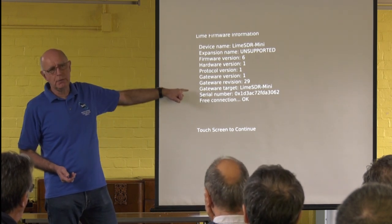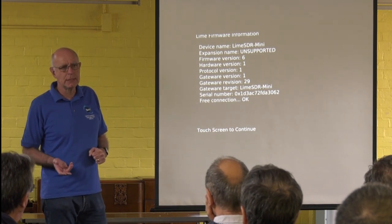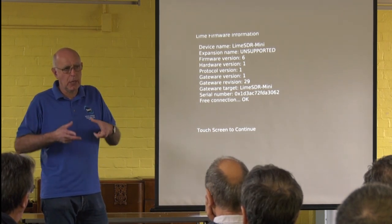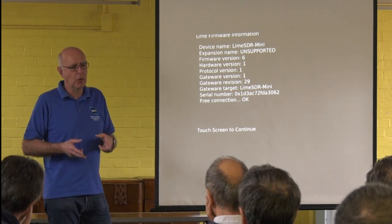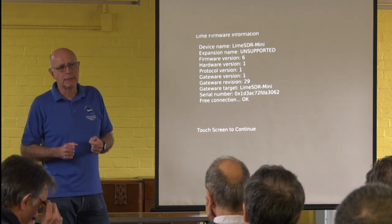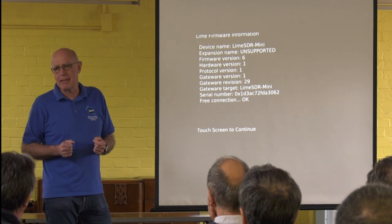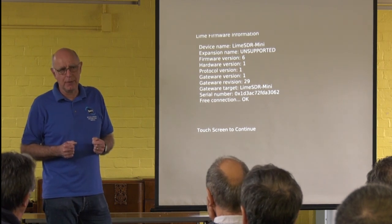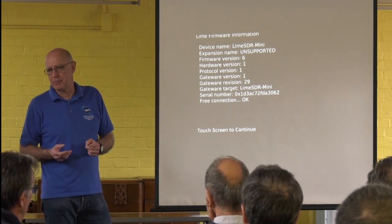Gateware revision is critical — 29 is the latest. You will get different results if you run this test on a Lime SDR USB, the old bigger Lime. However, it is still, to the best of my knowledge, compatible with the latest software. Malcolm was kind enough to lend me his initially when I was doing the development, but I am now unable to test it, so I rely on other people to tell me if I break it.